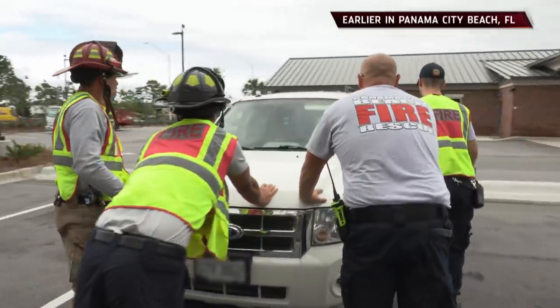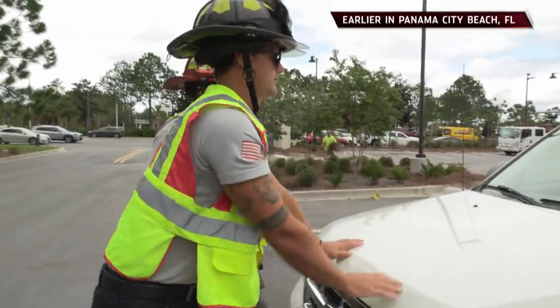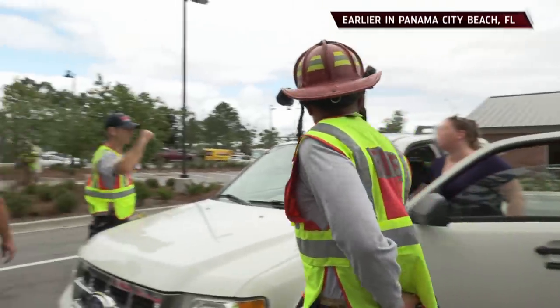Go ahead and hit your brake. All right, you can put it in park now. Thank you. No problem. Have a good one.